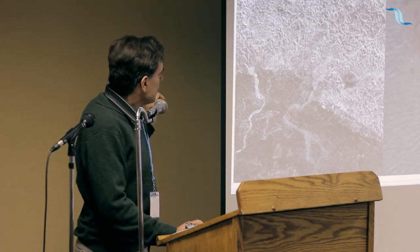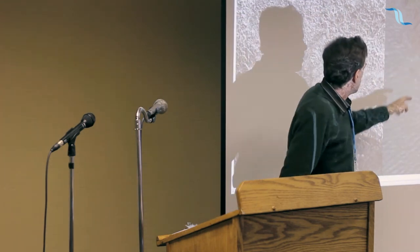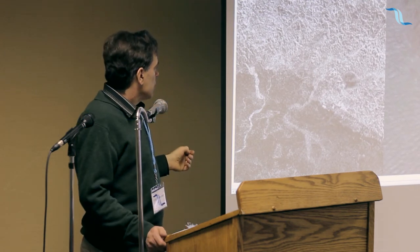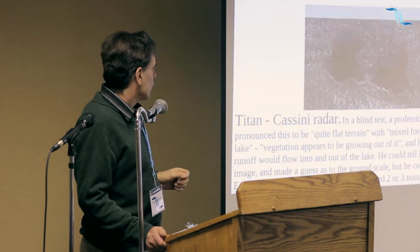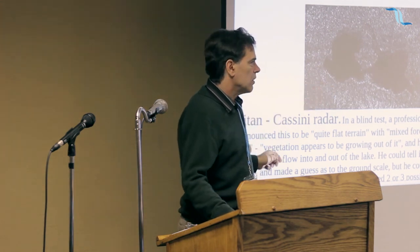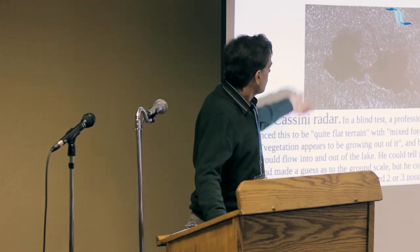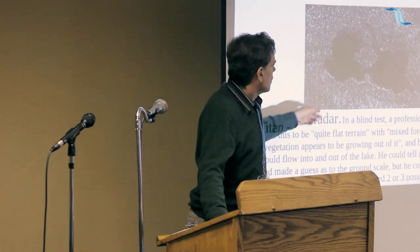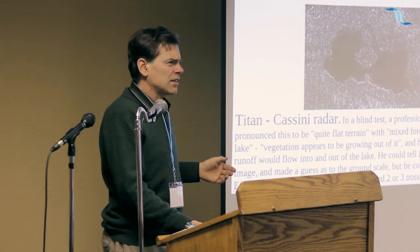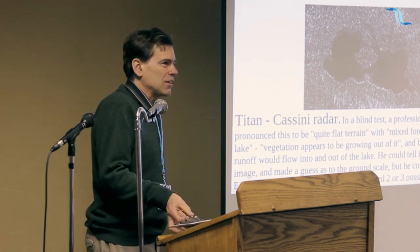If you look at the land areas, the radar images are clearly showing forest — it gives the same pattern as Earth forests. You can't really say it looks like anything but forest. The last thing is a radar image. I emailed this to a professional cartographer who looks at satellite images of the Earth every day. I didn't tell him it was Titan — I just said, what do you make of it? He said it's mixed forest and a shallow lake with vegetation growing out of the lake, and it looks like the water would come in here and go out there. He was trying to guess what satellite had taken it and was perturbed because he couldn't figure it out. I eventually told him it was Titan, and that threw him for a loop. It was the Cassini.